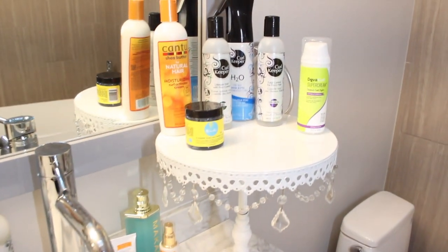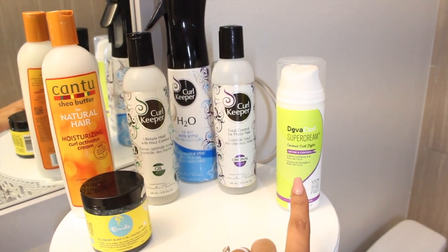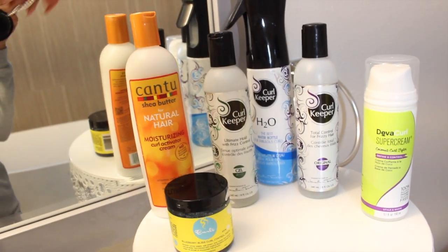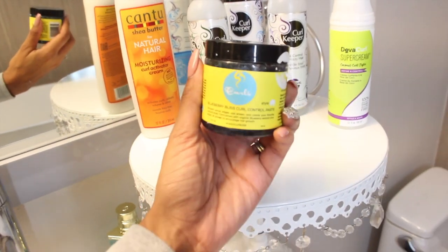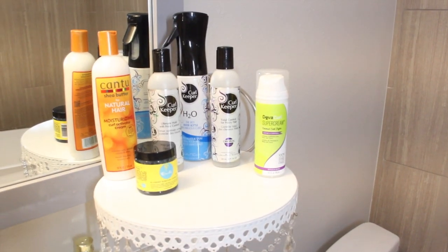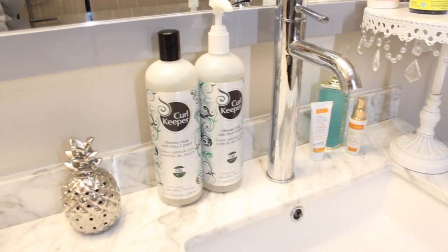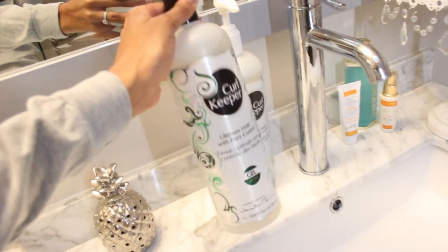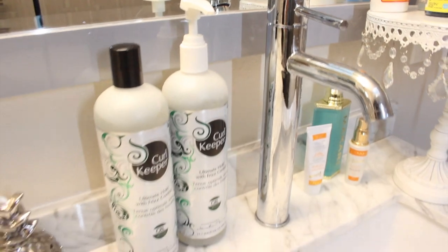Over here in my bathroom, I have my MVPs on this little pedestal — the products I pretty much grab all the time. I have my DevaCurl Super Cream, my Curl Keeper Original, my Curl Keeper Water Bottle that I use to refresh all the time, Curl Keeper Gel, and Cantu Curl Activator Cream. When I put my hair up in a bun, I use my Curls Blueberry Bliss Control Paste as my edge control. And look at these jumbo-sized containers of Curl Keeper Gel — one liter, with a pump, so it's easy to just pump and go.